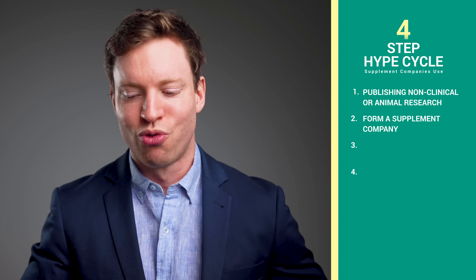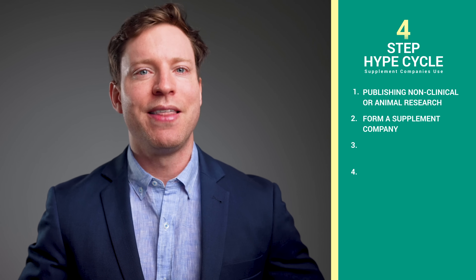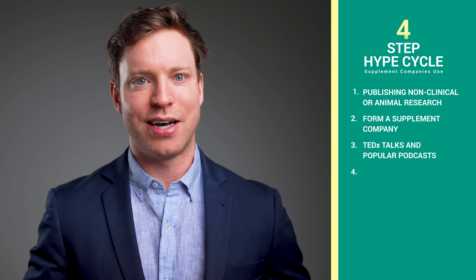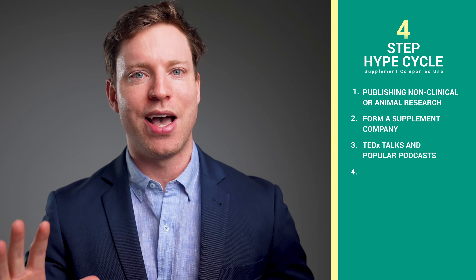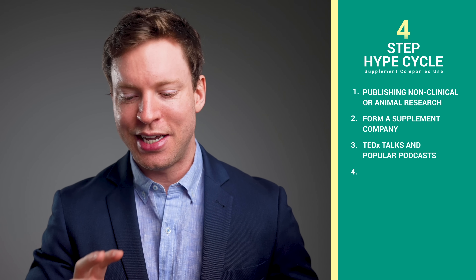This is where the hype cycle really starts to gain momentum. The company doesn't just stop at creating a product — they need to build a narrative around it, a story that will captivate people's imaginations and convince them that the supplement is the next big thing in health. And that brings us onto the third step: presenting at TEDx talks and appearing on popular podcasts. This step is all about creating credibility and spreading the word far and wide. TEDx talks in particular are seen as platforms where innovative ideas are shared with the world, but just because an idea is shared on a TEDx stage doesn't mean it's been fully vetted or backed by solid evidence.